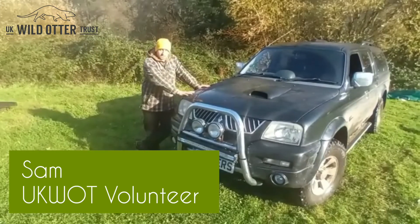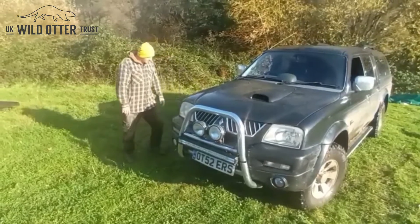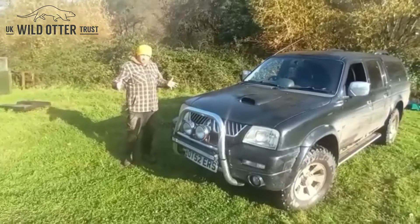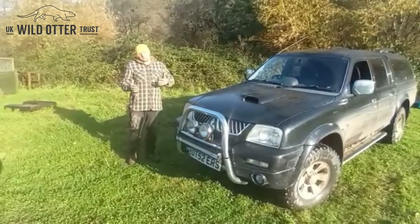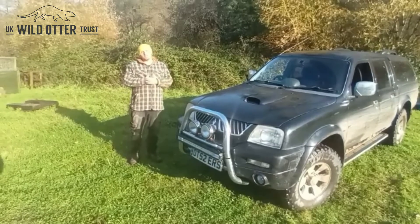A lot of the rescues and releases we do are normally in really inaccessible areas, which is why we need a 4x4 to help us get into those sort of tricky situations. We're currently running a fundraiser mainly for the maintenance cost to try and keep this vehicle on the road, so we can continue to get out into the wild spaces and look after these injured and orphaned otters.